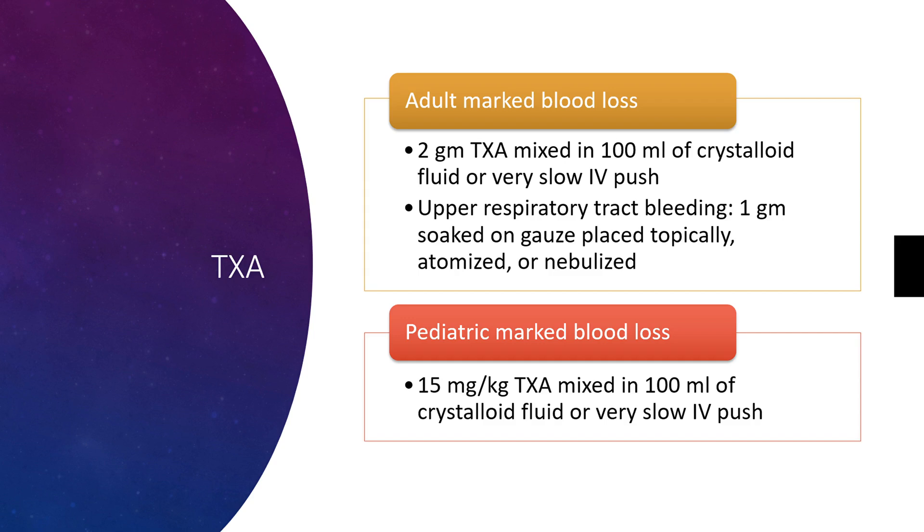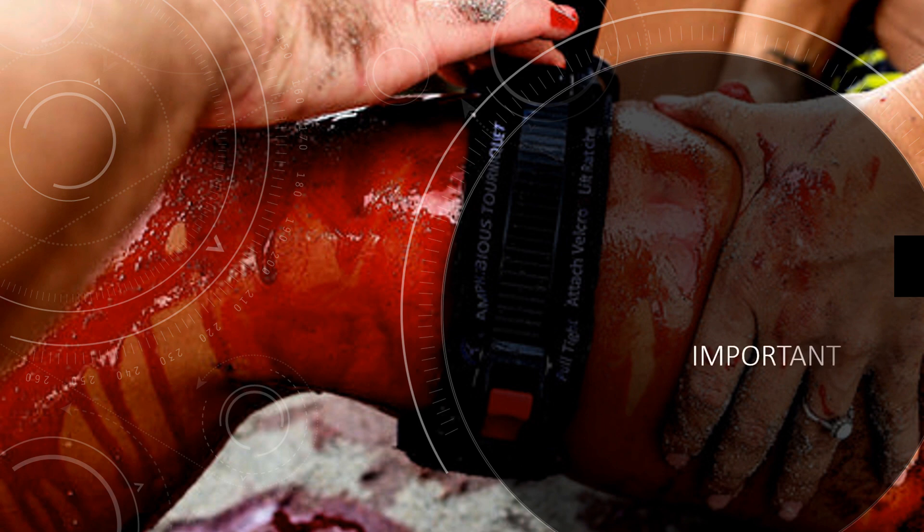For pediatric major blood loss, you would give 15 milligrams per kilogram of TXA mixed in 100 mLs of crystalloid fluid or very slow IV push. Remember, this is for recent bleeding — an injury that occurred within the last three hours — and you want to administer it slowly while still working to stop the bleed if it's an external bleed.